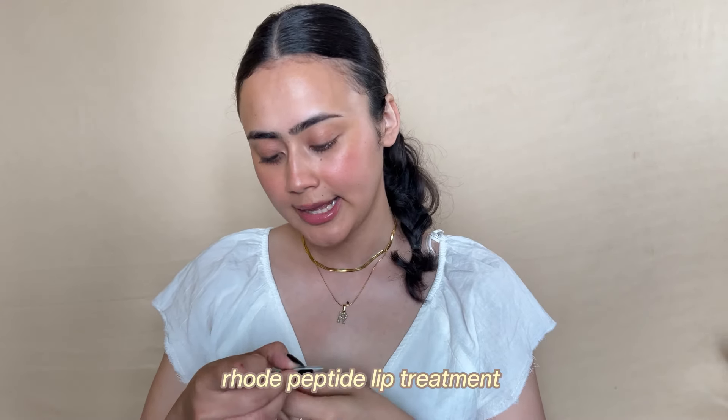Finally, a repurchase again — the Rhode Peptide Lip Treatment. I have a lot to say about this. My experience has been like a roller coaster. It's a very thick lip treatment, but depending on your weather conditions and how long you've had it, it may turn grainy — mine has turned all grainy. I've been using this every single day just to finish it up. I wouldn't get this again. I can't speak to the lip tints, but the lip treatment is a pass from me.